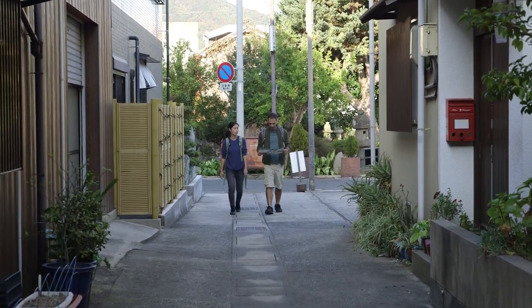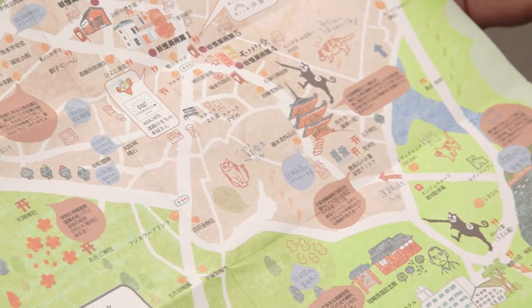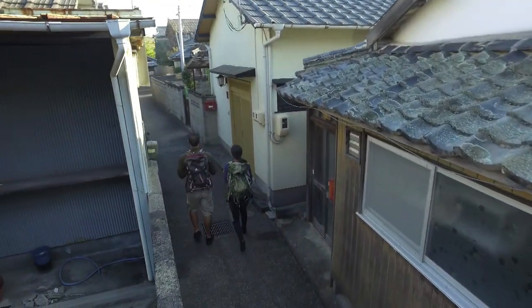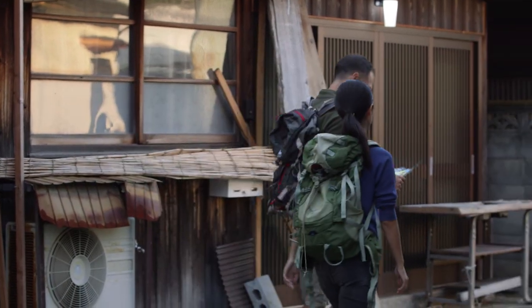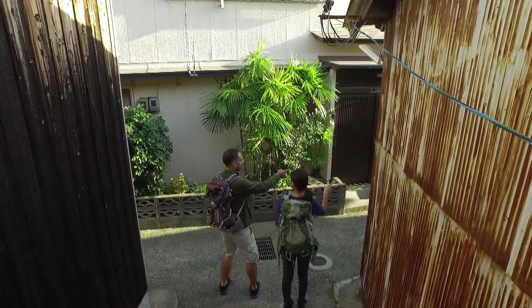Following the handout map, the first visitors make their way through the town's back lanes, searching for the new guest house. Designed centuries ago to thwart invaders, the maze of alleyways now adds to the fascination of this old town.